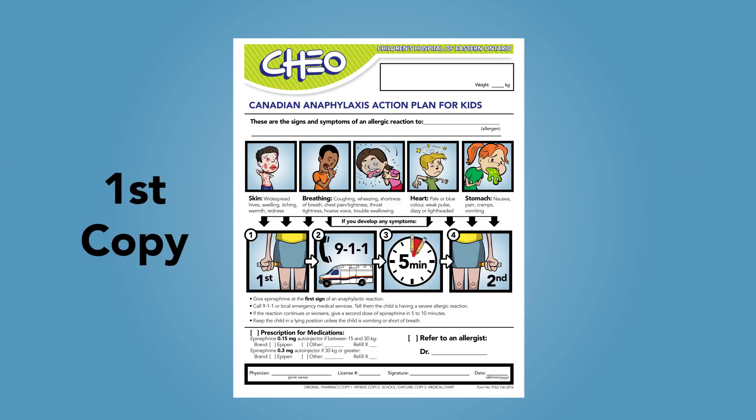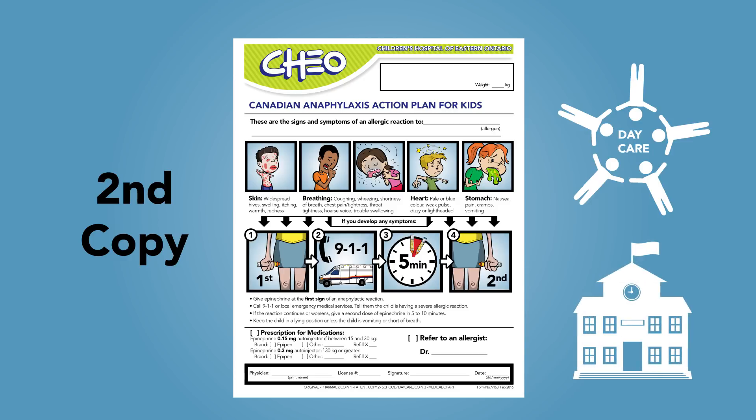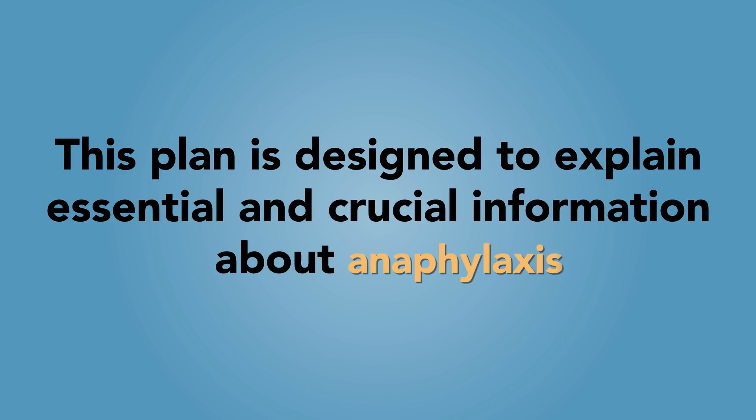The first copy is for you to keep at home and share with your family members and friends. The second copy is to provide to your child's daycare or school. It's crucial to understand the information in this plan in order to be able to explain it to the caregiver of your child. This plan is designed to explain essential and crucial information about anaphylaxis.